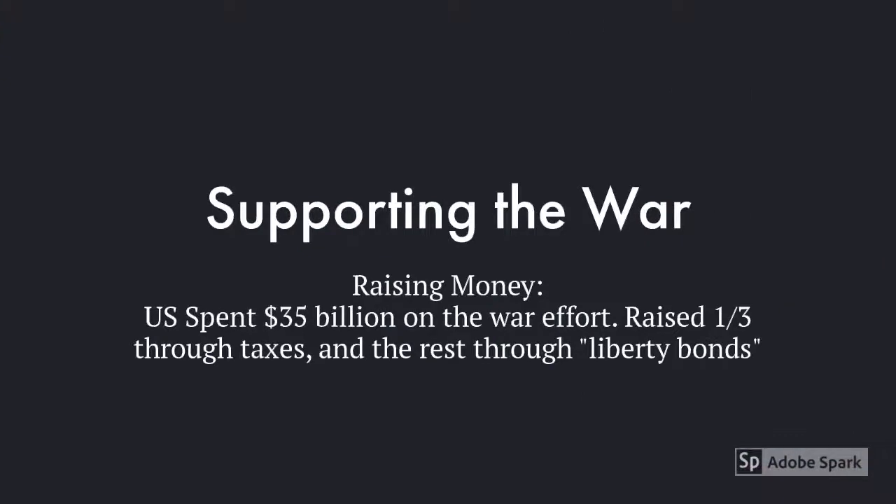The United States spent about $35.5 billion on the war effort, which meant they had to raise a lot of money. They ended up doing that by raising about a third of it through taxes, where they especially taxed the rich more than the poor. Then the rest of it they raised through something called liberty bonds, where people could buy a liberty bond which allowed them to loan money to the U.S. government.